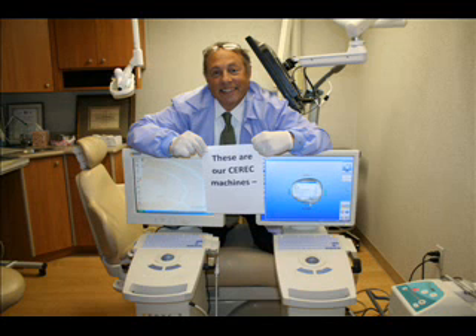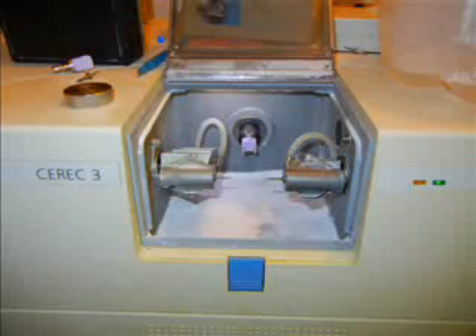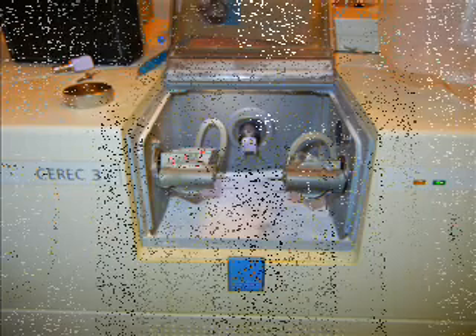No two visits, no three visits — we can have you leaving with a brand new tooth with a crown. This computer allows us to print crowns on this milling unit. We actually can take a block of porcelain and design a new crown.